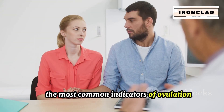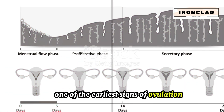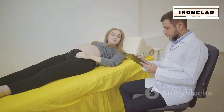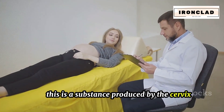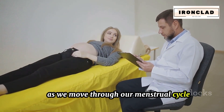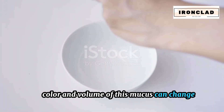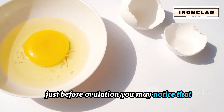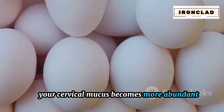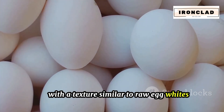Let's delve into the most common indicators of ovulation. One of the earliest signs is a change in cervical mucus — a substance produced by the cervix, the lower part of the uterus. As we move through our menstrual cycle, the consistency, color, and volume of this mucus can change. Just before ovulation, you may notice it becomes more abundant, thin, clear, and slippery, with a texture similar to raw egg whites.